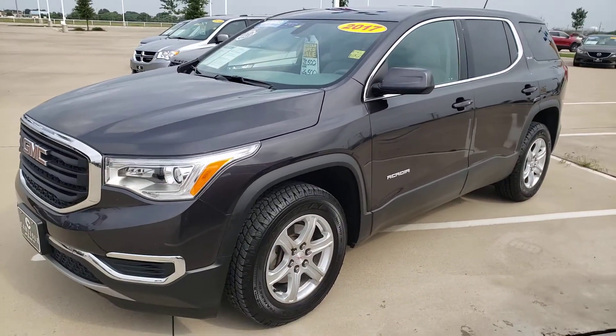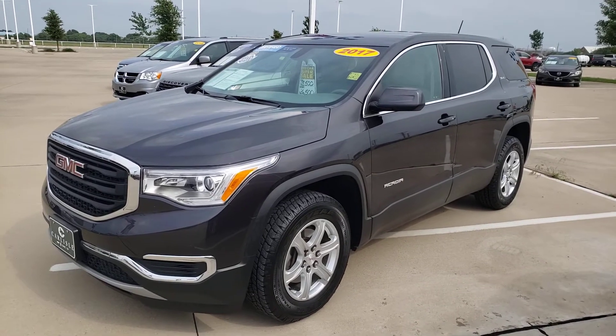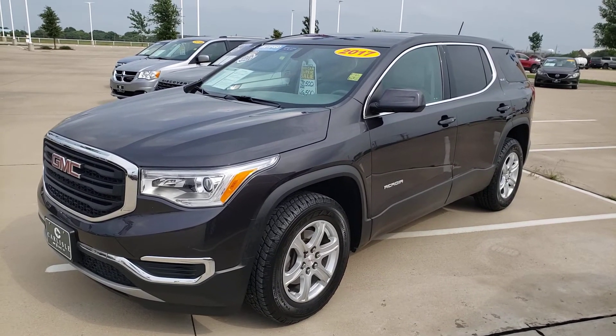Call now or jump in that trade and head to Waxahachie, Texas to Carlisle, and we'll see you soon.